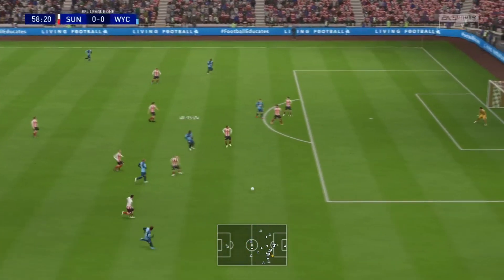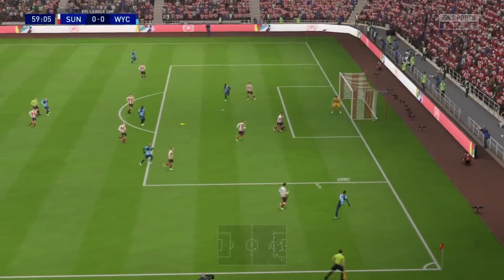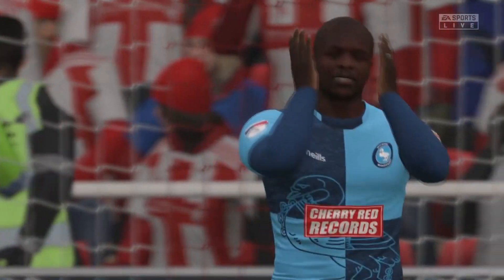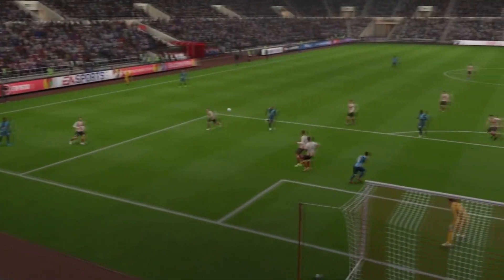Overall, Sunderland played very very well. Wycombe were an absolute shadow of the team they've been this season — absolutely horrendous, and it baffles me how they were top of the league for so long. I'm pretty sure Wycombe were 7 points clear at one stage, and now they're down in second place. A really shocking team — they really don't deserve to be where they are.